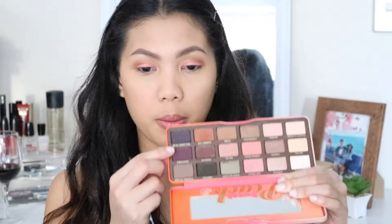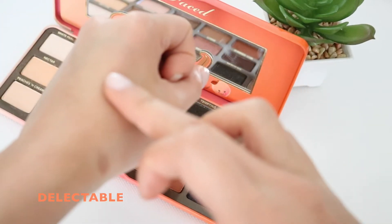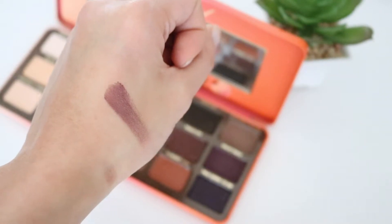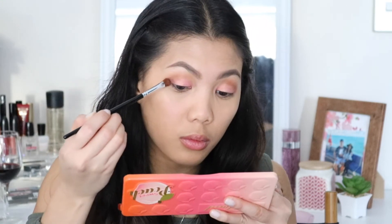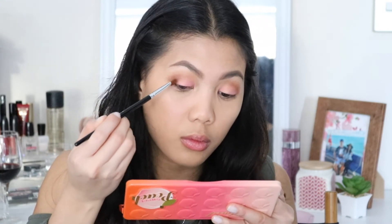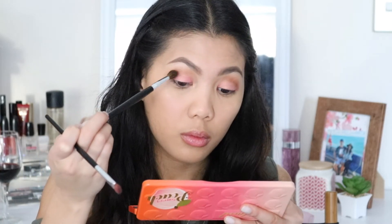Next, I am applying a little bit of this deep lavender shade called Delectable just on my outer corner of my eye, creating a V shape. And I am going to blend all the colors together so there will be no harsh line.